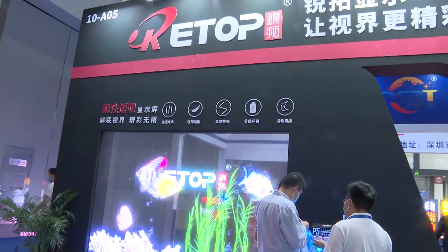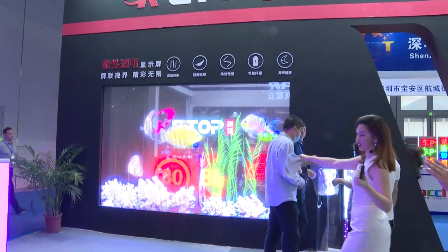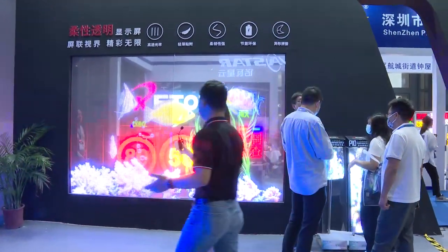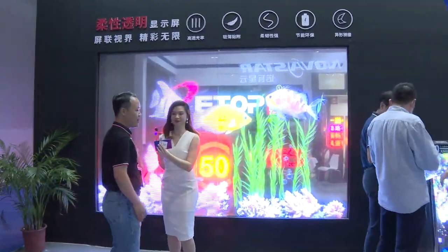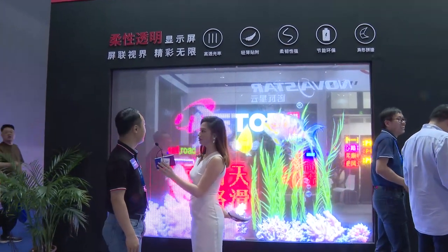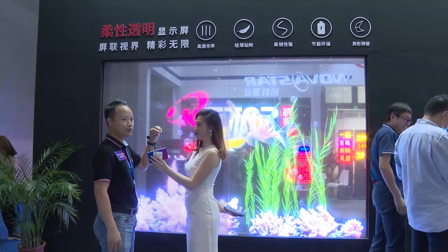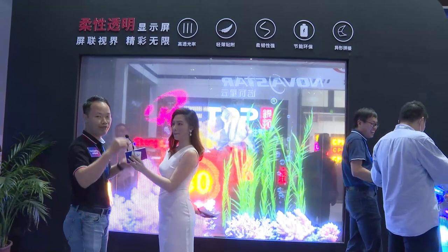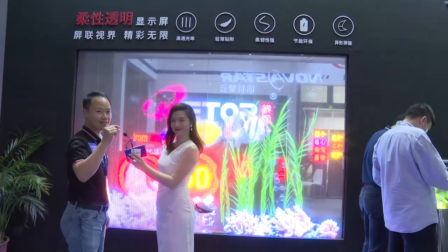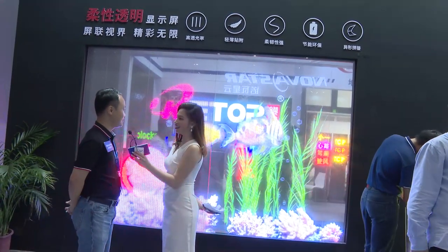There's also a transparent screen. It has a very high light transmission rate — over 95%. And the thickness of the screen is no more than 5.2 millimeters. It's very thin.